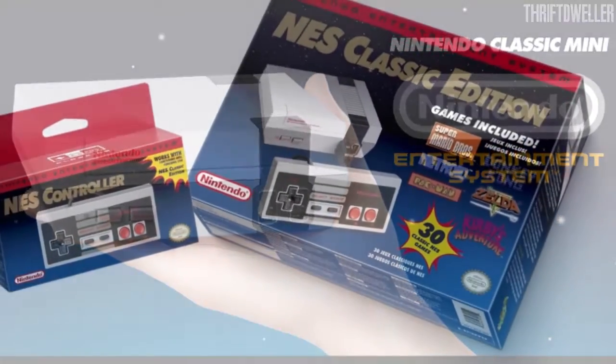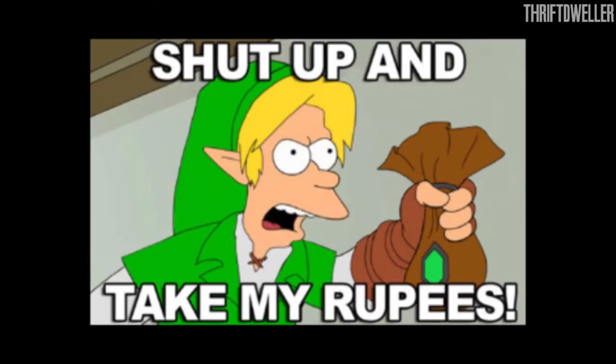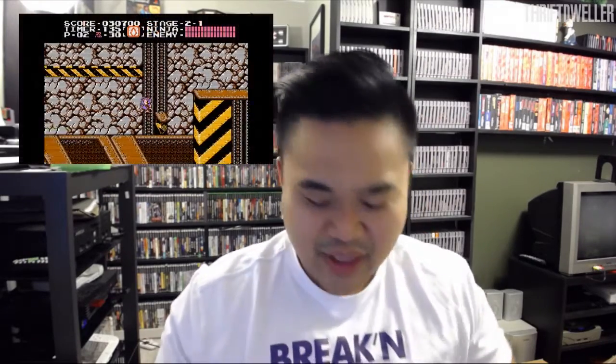Ian and myself, and maybe Leicester — he's not supposed to be here — are going to be reviewing and reflecting on all 30 of the games included on the NES Mini. Join us as we talk about what these games meant to us growing up, and if they are worthy to be on the NES Mini — all that type of stuff.